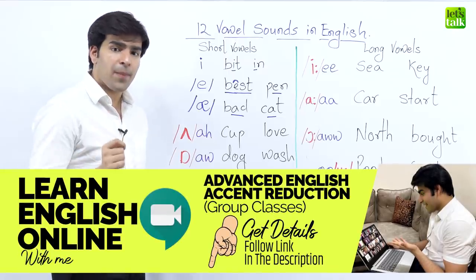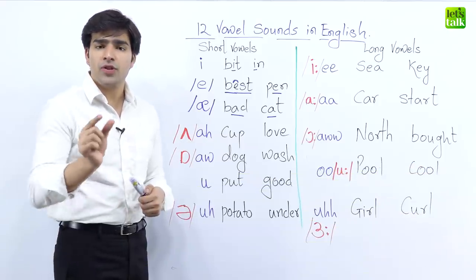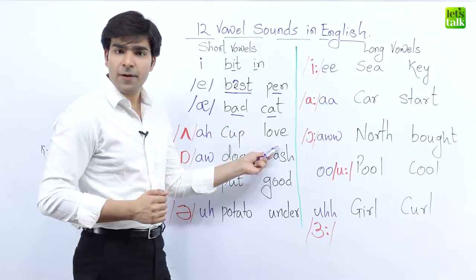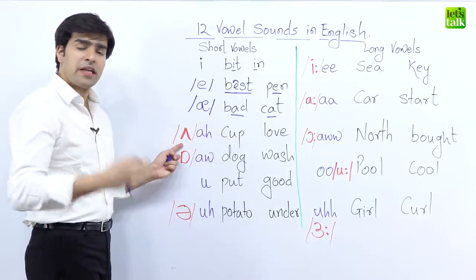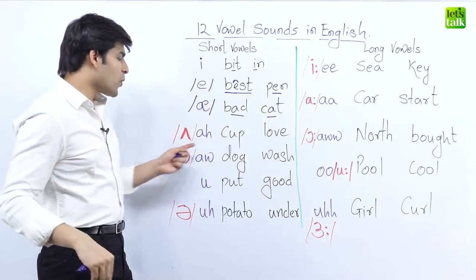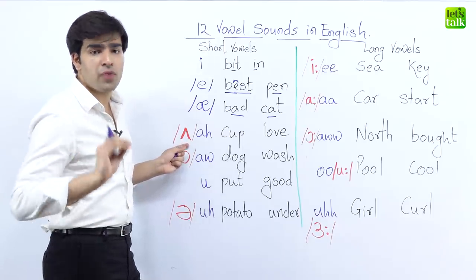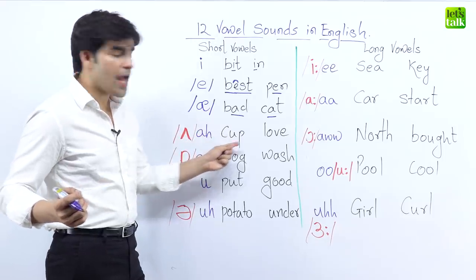In the word 'cup,' we don't say 'cup' — we say 'cup.' The next word is 'love.' We don't say 'love,' we say 'love,' so the sound is 'ah.' This symbol is used in many dictionaries. If you look up the word 'cup' on Google, you will see it written using this symbol. It is one of the most important symbols in English pronunciation, used in words like 'cup' and 'love.'